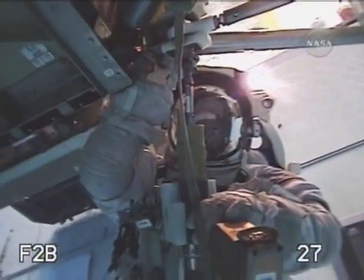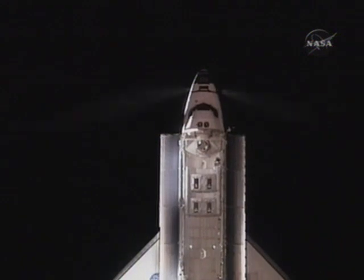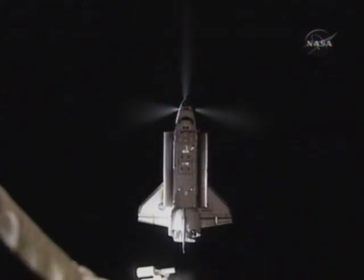The crew is ready, having trained for any last-minute changes to the mission — a mission that builds on experiences of the past and leads us to the journeys of tomorrow.